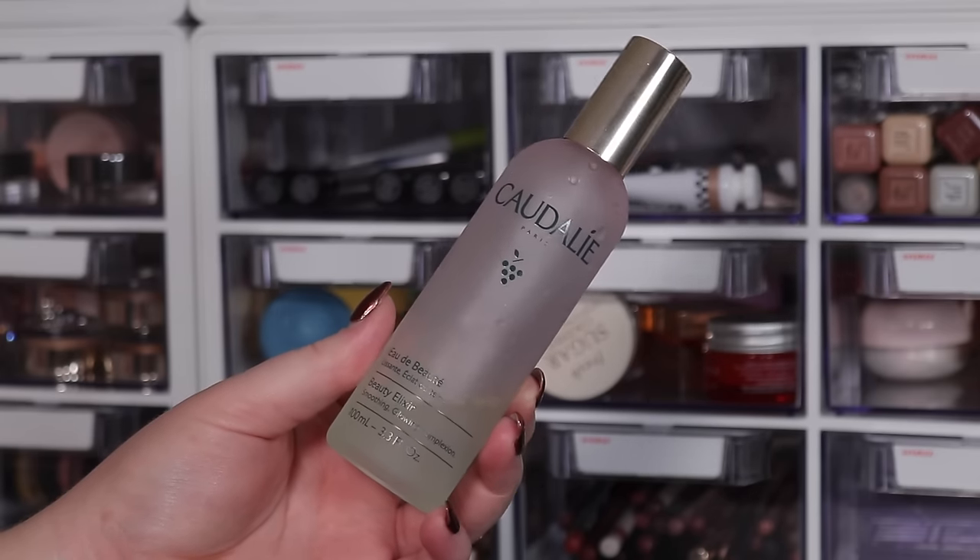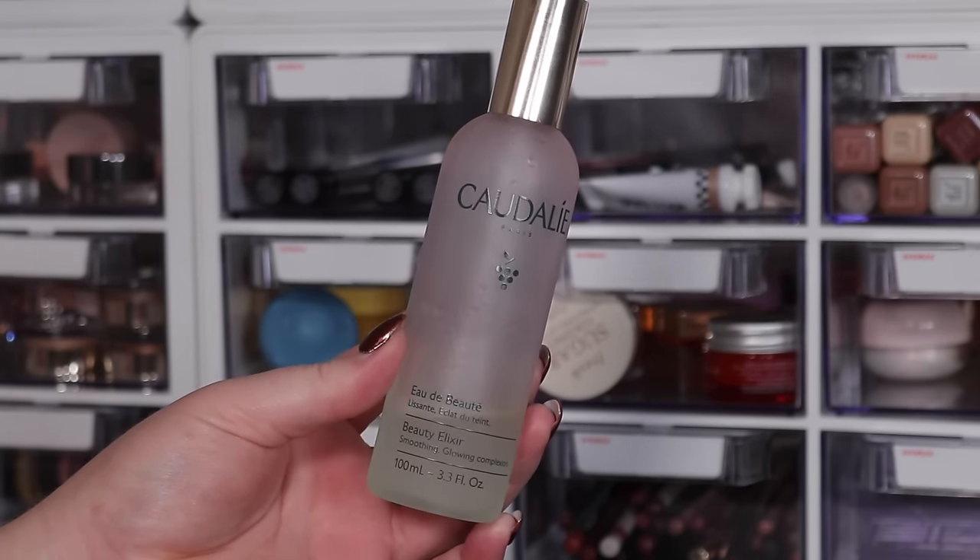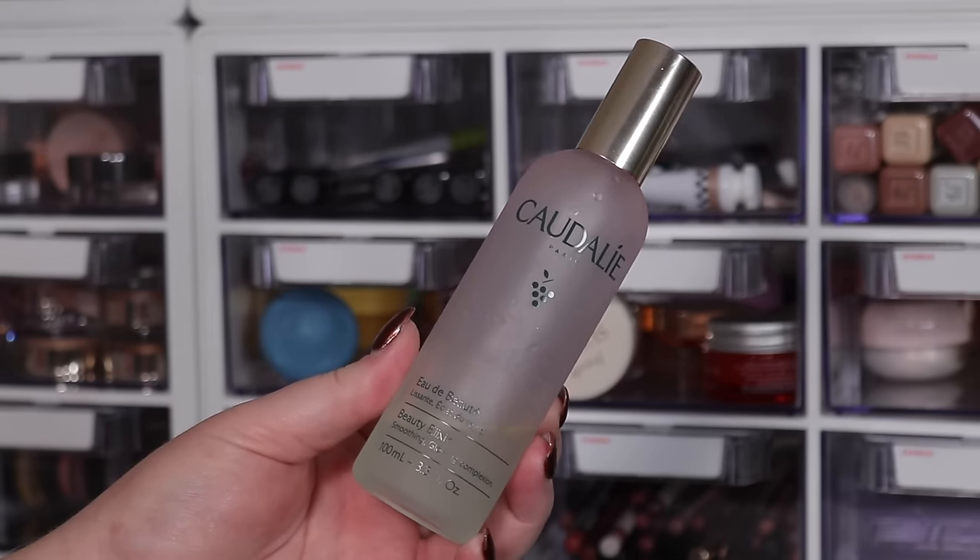Starting off with staples — these are products I recommend to friends, products I know back and forth and have used up multiple times. I strongly believe in them. First is the Tatcha Beauty Elixir, a facial spray with an herbal, minty, refreshing smell and feel on the skin. I love this as a pick-me-up throughout the day.